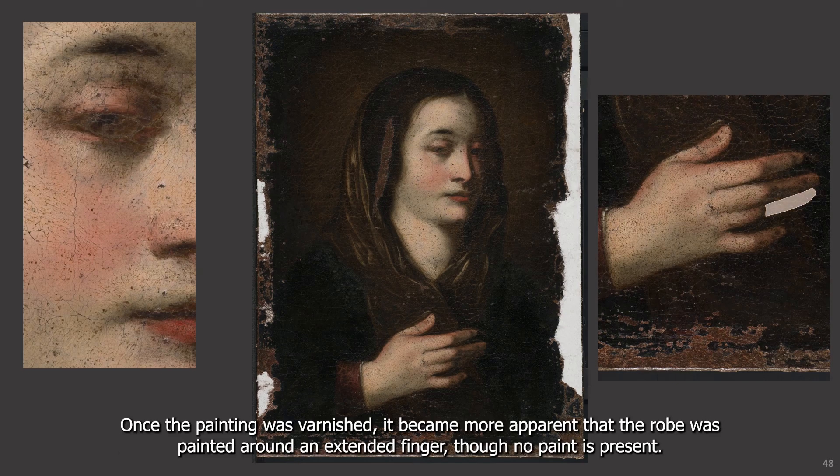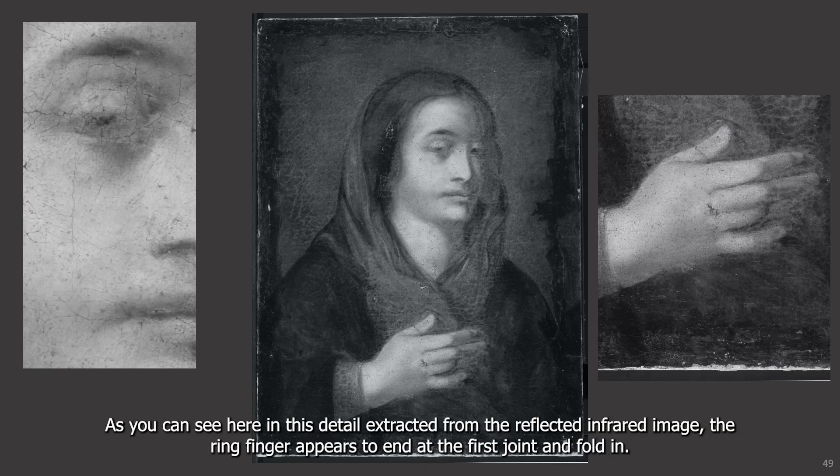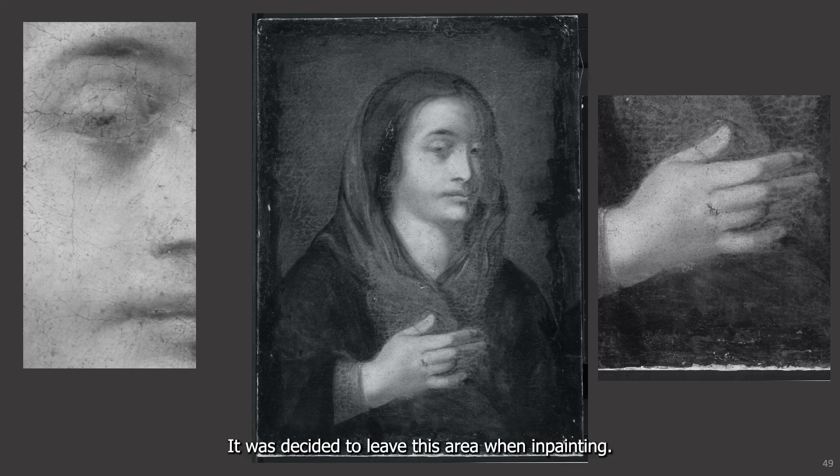Once the painting was varnished, it became more apparent that the robe was painted around an extended finger, though no paint is present. As you can see here in this detail extracted from the reflected infrared image, the ring finger appears to end at the first joint and fold in, so it was decided to leave this area when in-painting.